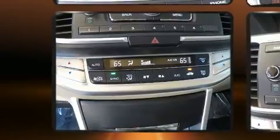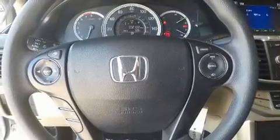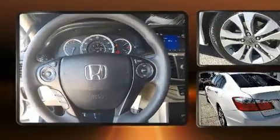Honda prioritized practicality, efficiency, and style by including a tachometer, automatic temperature control, fully automatic headlights, remote keyless entry, and more.